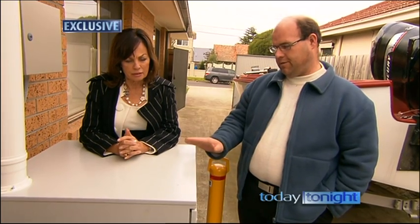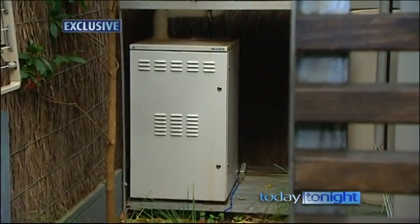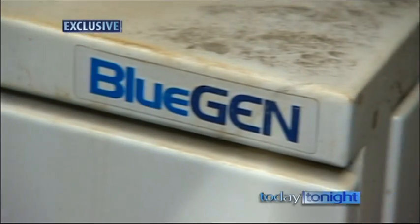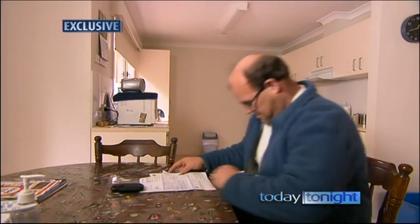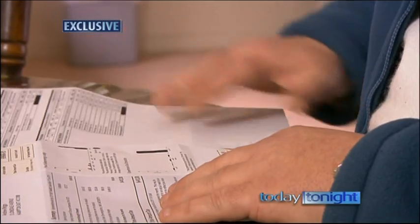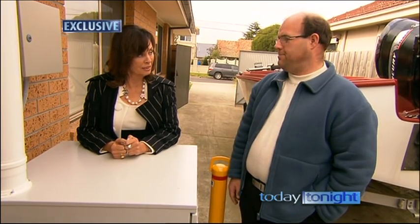It's a massive saving having a BlueGen. The Victorian Government's Housing Office has bought 30 BlueGens to trial in public housing. Tenant Andrew Bridge has made incredible savings in the eight months he's had it — it's probably a quarter of the price of electricity. The BlueGen's powering everything in the house.